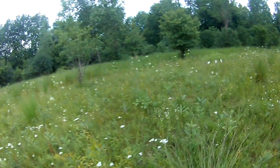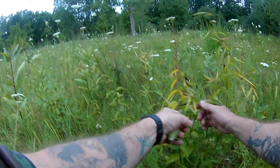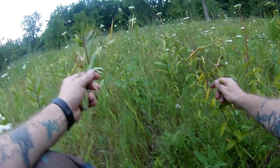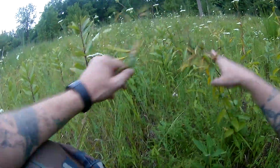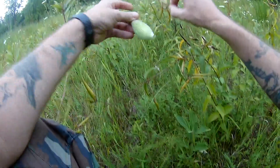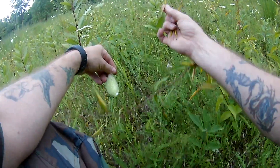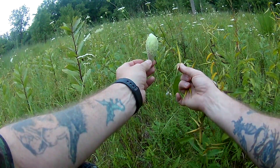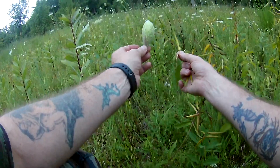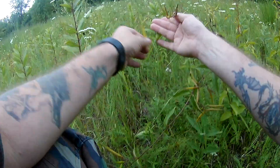Apparently people sometimes will mistake dogbane for milkweed. Now we've got them growing side by side so you can see that they don't really look anything alike, but from what I'm told some people will mistake this for this — and well, that's not good, not good at all.